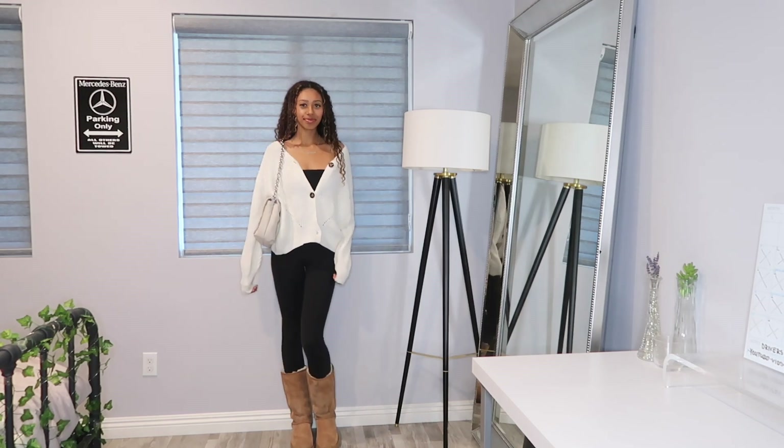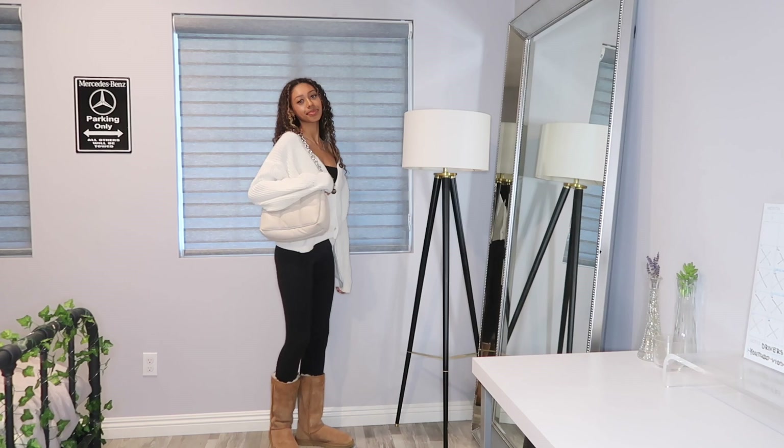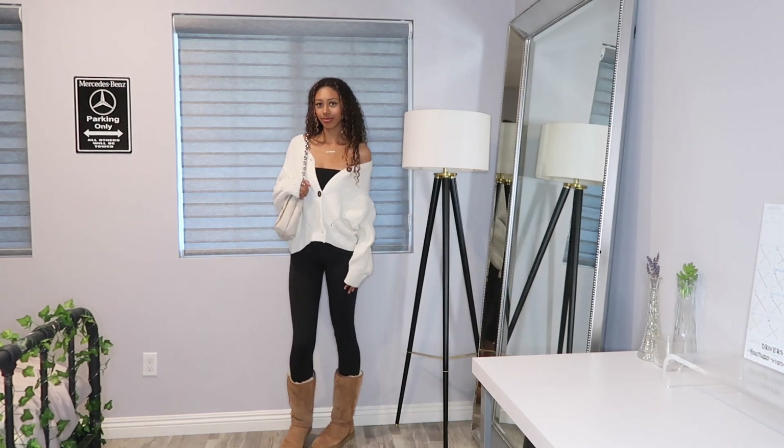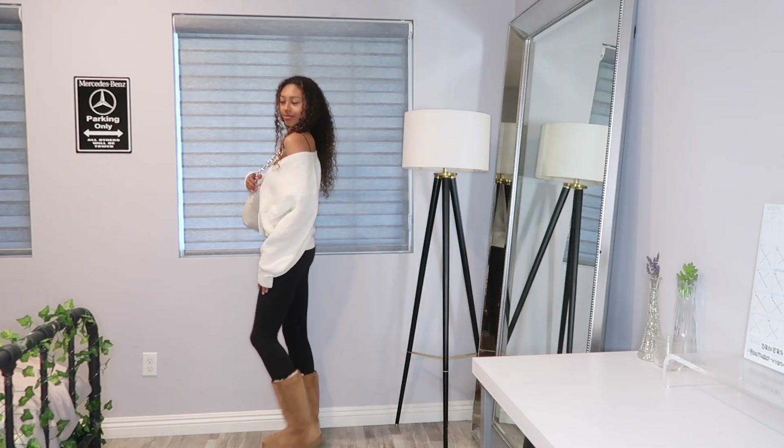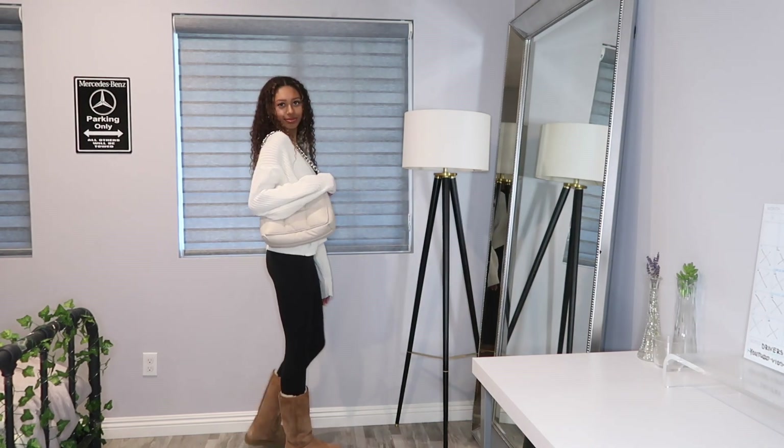This is one of my all-time favorites right now. It's very simple and easy. I put this together for my birthday and I've been wearing it ever since. I wanted this outfit to scream like it's UGG season, so that's exactly what this outfit is doing.